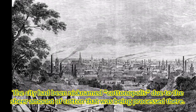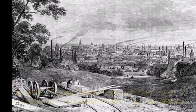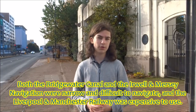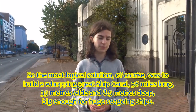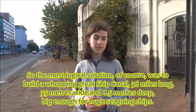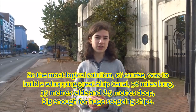Early 19th century Manchester was experiencing growing pains. The city was nicknamed Cottonopolis due to the sheer amount of cotton that was being processed there. Trade in and out of the city was difficult. Both the Bridgewater Canal and the Irwell and Mersey navigation were narrow and difficult to navigate, and the Liverpool and Manchester Railway was expensive to use. So the most logical solution was to build a whopping great ship canal, 36 miles long, 35 metres wide and 8.5 metres deep, big enough for huge seagoing ships.